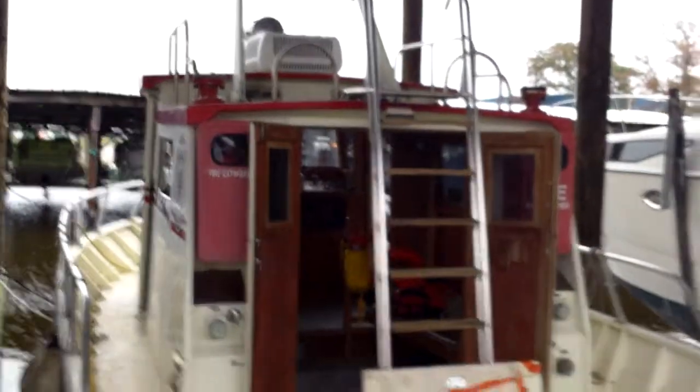As far as we know, everything on the boat works. We're going to demonstrate the motors running and the generator running for you right now. Let's get on board and take a quick tour of the helm and the cabin.